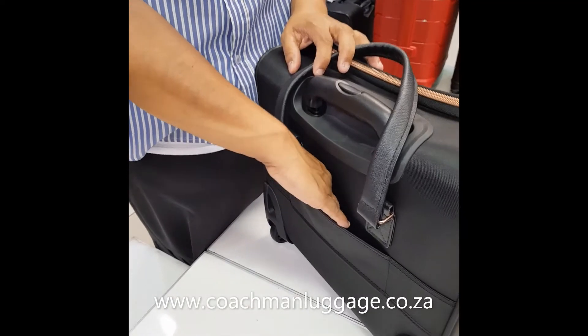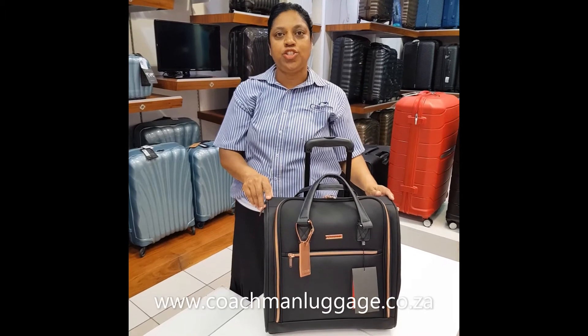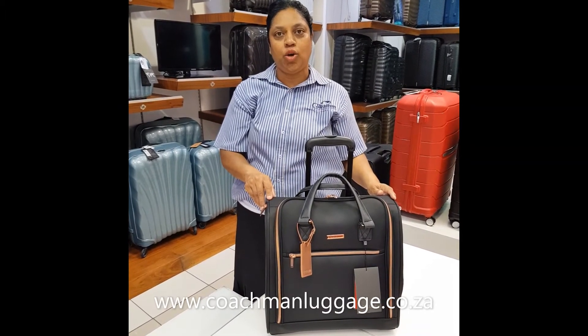This feature allows you to slide it over your main luggage. Thank you for watching — you can shop the whole range online or in store.